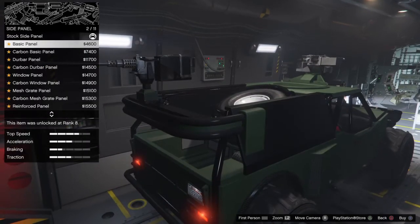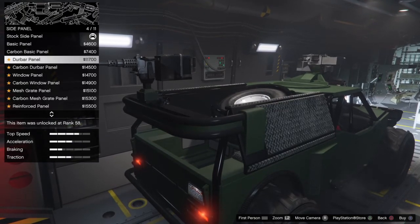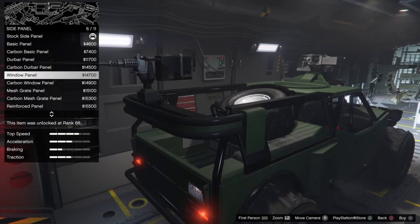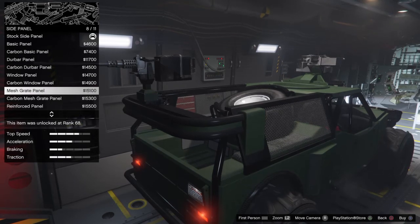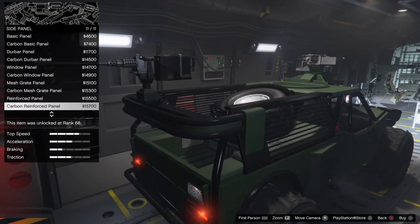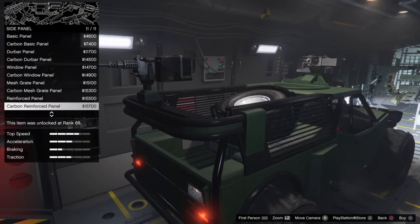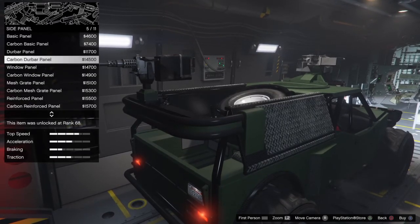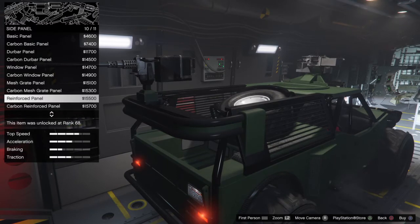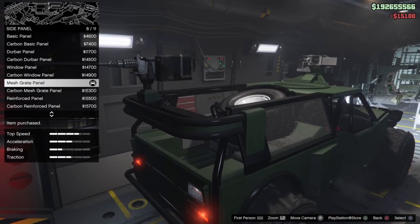For side panels, we've got basic panels, carbon panels, carbon basic, dew bar, carbon dew bar, window panel, carbon window, mesh, carbon mesh, reinforce, and carbon reinforce. Carbon reinforce is $15,700. The windows won't protect you in the slightest, so to match the front we'll just do the mesh.